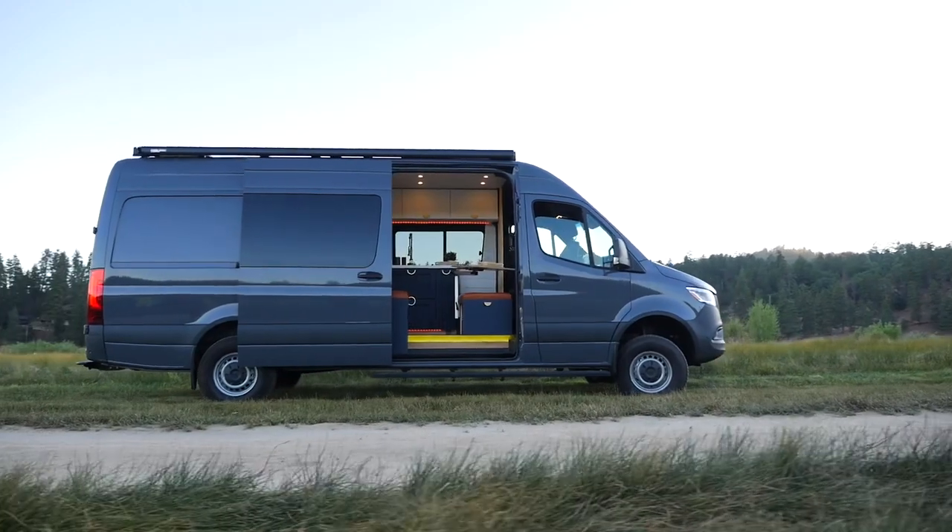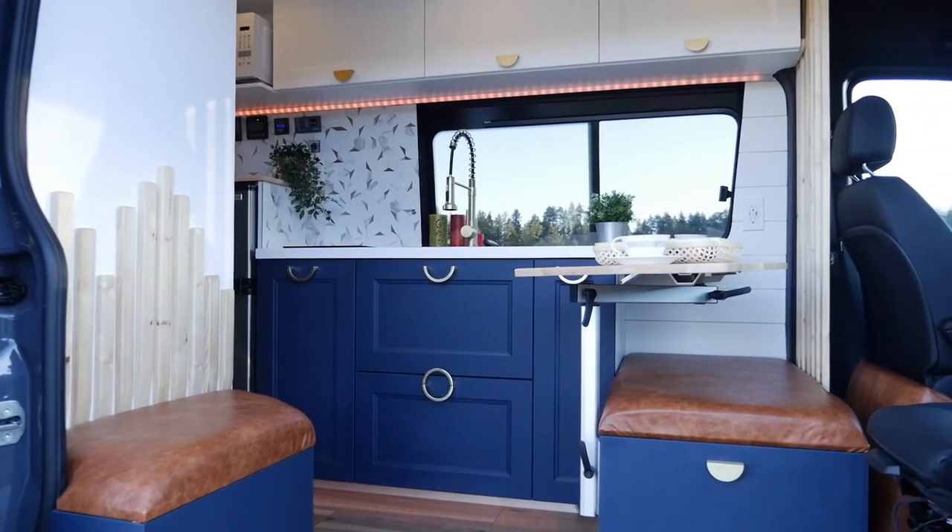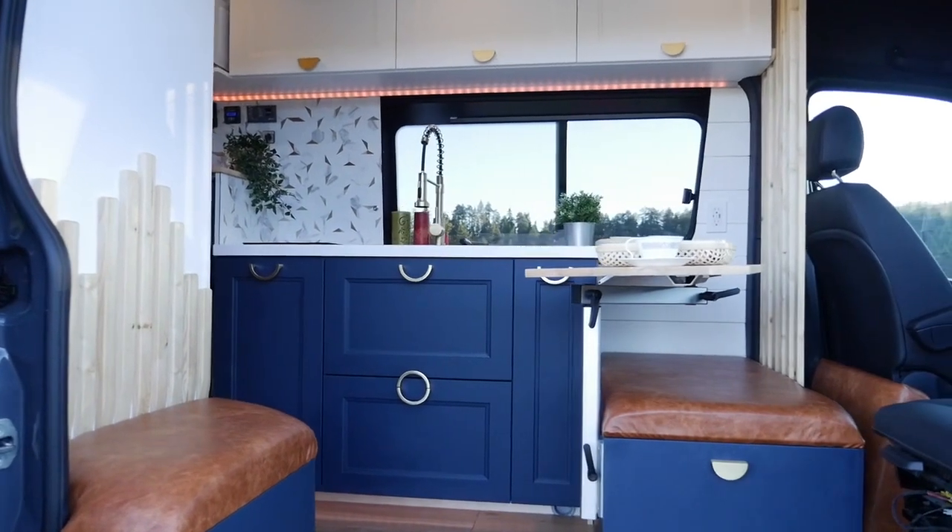She breeds dogs, so she needed an open layout for the dogs to be able to enter the van easily. In this layout we have a wide entrance, not blocked with the kitchen as we usually do.